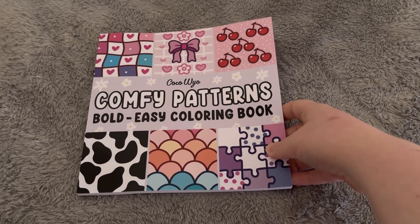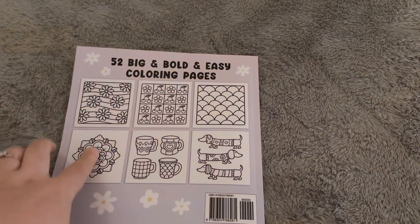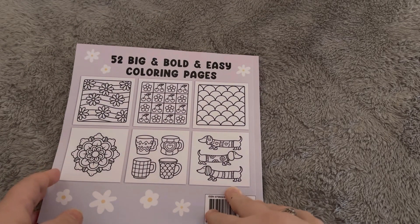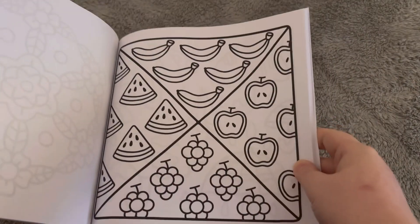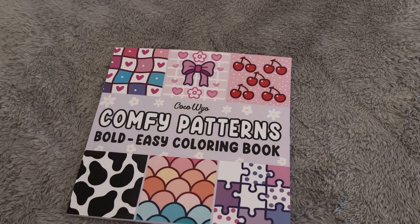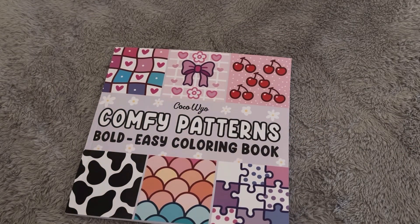The next item is a colouring book called Comfy Patterns Bold Easy Colouring Book by Coco Wyo. I have filmed a flip-through of this which should be going up as my next video, so do keep an eye out for that. I'll just give you an example of a couple of pages — really nice patterns. I think these are going to be so nice and easy to colour. The paper isn't the best, as people might know with Coco Wyo books, but if you put a bit of sheet underneath you can use markers. Really lovely pages to colour and I don't think it costs very much, and it's a nice size as well.